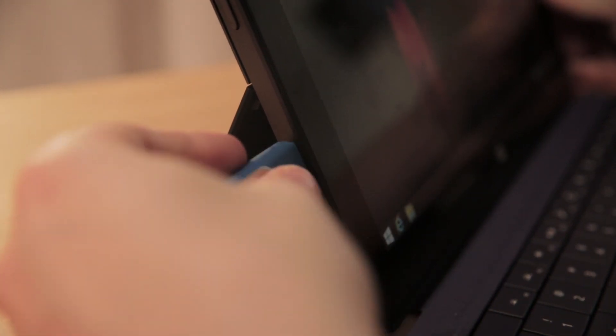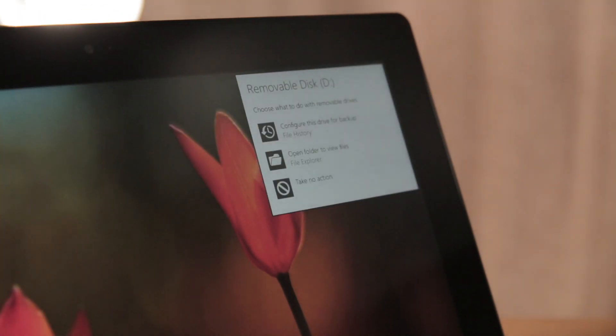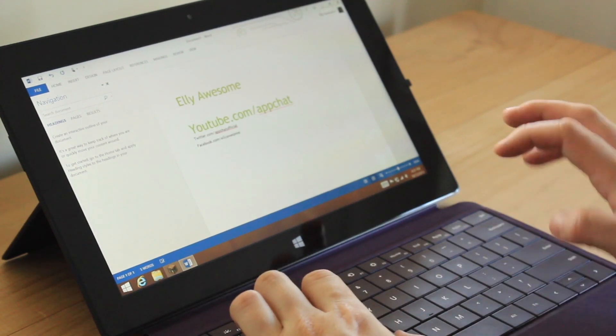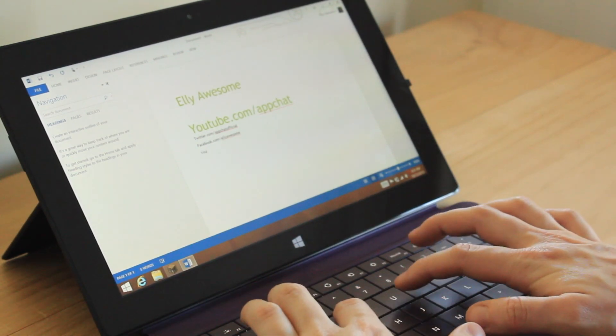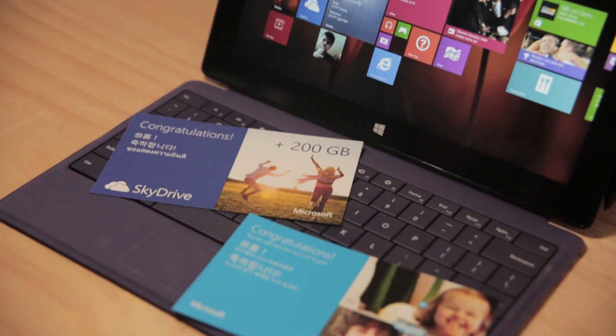Not only this, the device has a full-size USB 3.0 port which you can use just like you would with your normal computer. The Surface Pro 2 also runs the Microsoft Office Suite, so you can get some real work done and save it to a USB or even SkyDrive. You get 200GB of SkyDrive cloud storage space free with this device.